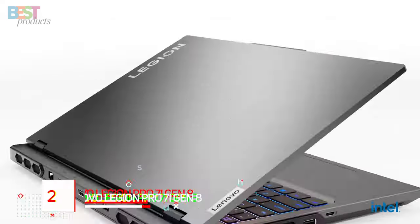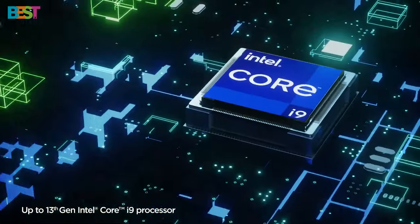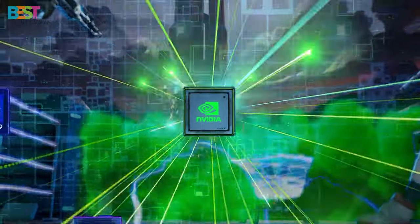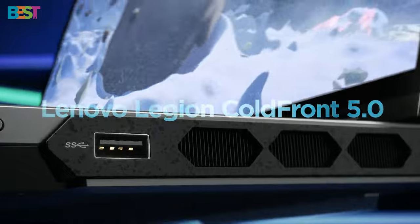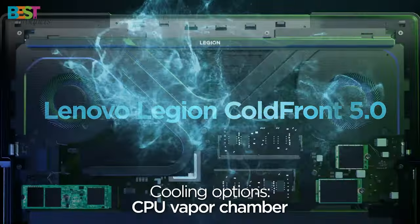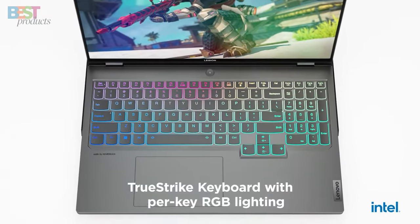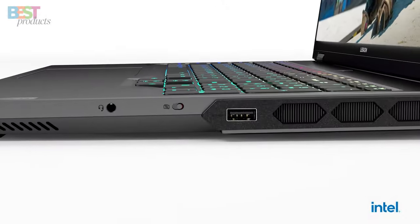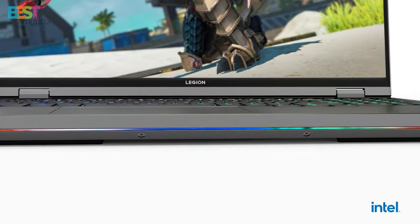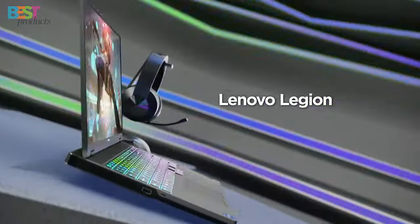Number 2: Lenovo Legion Pro 7i Gen 8. This high-performance gaming laptop is equipped with 13th-gen Intel Core processors and NVIDIA GeForce RTX 4080 or RTX 4090 graphics cards, delivering unparalleled gaming and content creation capabilities. The Legion Pro 7i Gen 8 features a high refresh rate display, ample RAM, and storage, making it a true gaming powerhouse. With cutting-edge components and features, this laptop is designed to provide a premium gaming experience. If you're serious about gaming, the Lenovo Legion Pro 7i Gen 8 is a solid choice.